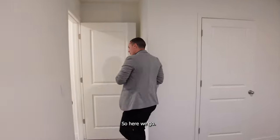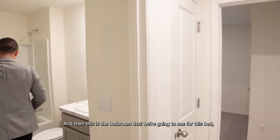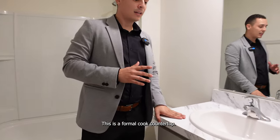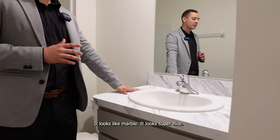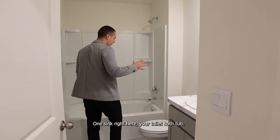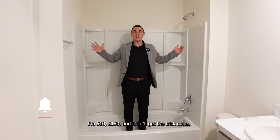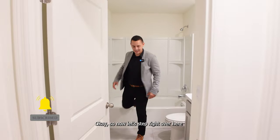Here is the bathroom shared by those two bedrooms. It has a Formica countertop that looks like marble — looks really nice. You've got one sink, a toilet, and a bathtub. Just to give you an idea of the size: I'm five-ten, 180 pounds, and it'll get the job done.